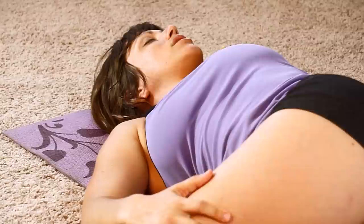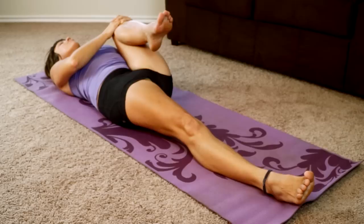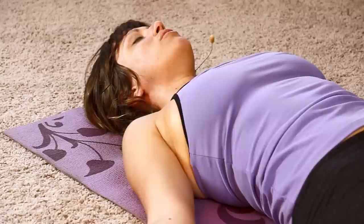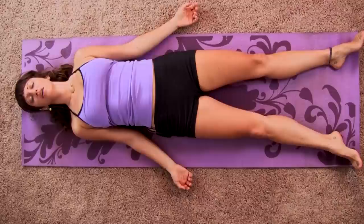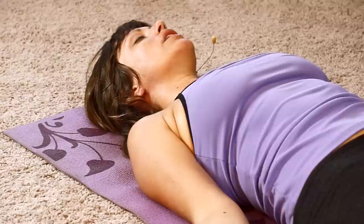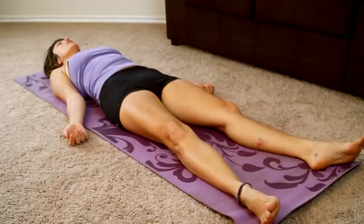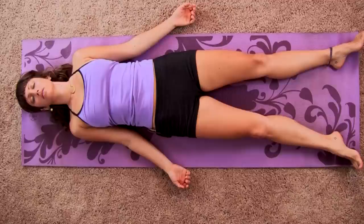As you're ready, slowly start to make your way back to center. Hug your left knee in one more time, then extend your leg down to the end of your mat. Come into a final resting pose — let your feet fall open to the sides so your hips are relaxed. Let your palms rotate up towards the sky so even here your chest and shoulders are open.